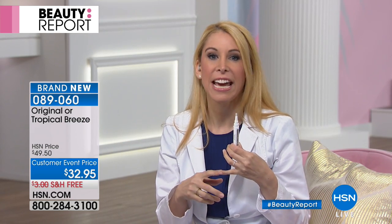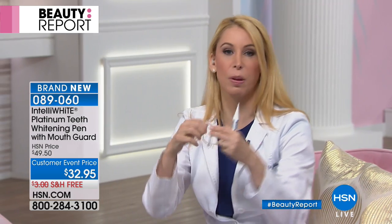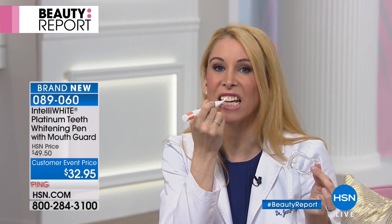There's no sensitivity. It's not going to drip anywhere because we have our patented mouth guard. It couldn't be easier. It literally takes 30 seconds to apply. You put this mouth guard in. If you're new to IntelliWhite, it's patented to IntelliWhite — latex-free, super comfortable. Holds the lips up. And then all you have to do is paint your teeth.